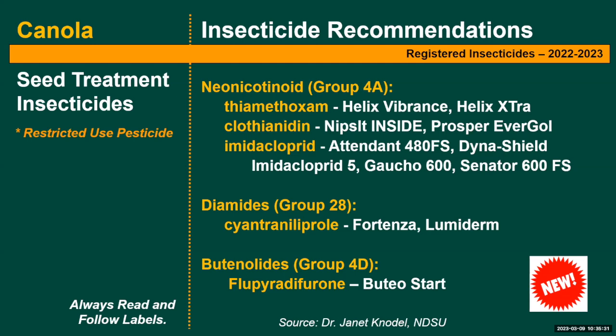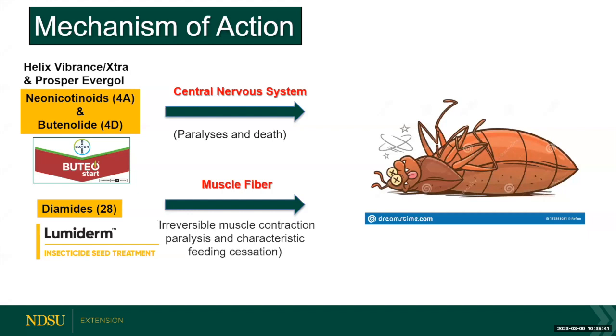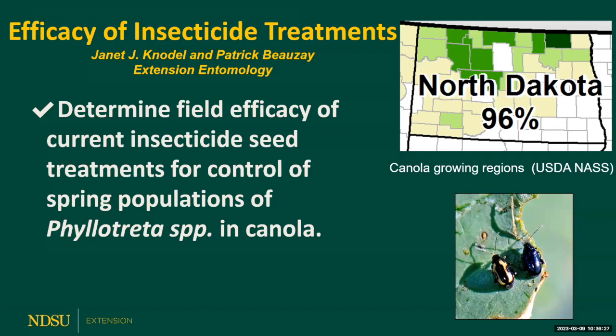There are three main groups of insecticide seed treatments available for canola. The first is neonicotinoids, Group 4A. The second, a relatively newer group, is the diamides, Group 28. The newest group is the butenolides, Group 4D. The neonicotinoids and butenolides both act on the central nervous system of the insect, causing quick knockdown and death — though they act through different pathways. The diamides act on the muscle fibers of the insect, causing irreversible muscle contraction and feeding cessation. This is a relatively slow-acting chemical, but it eventually leads to paralysis and death of the insect.